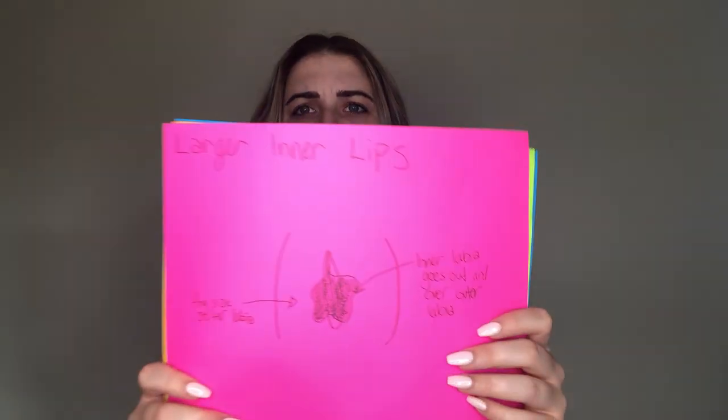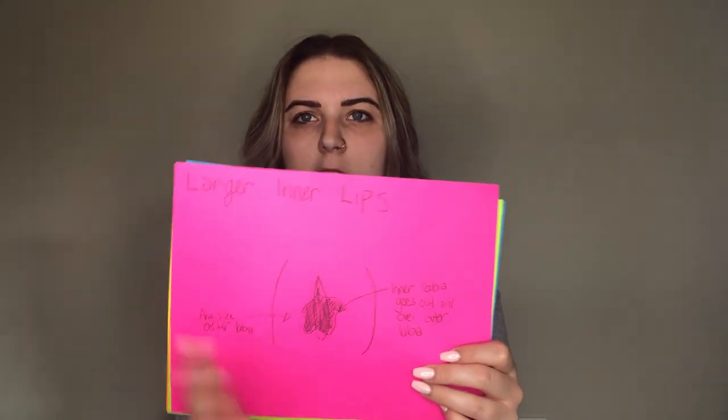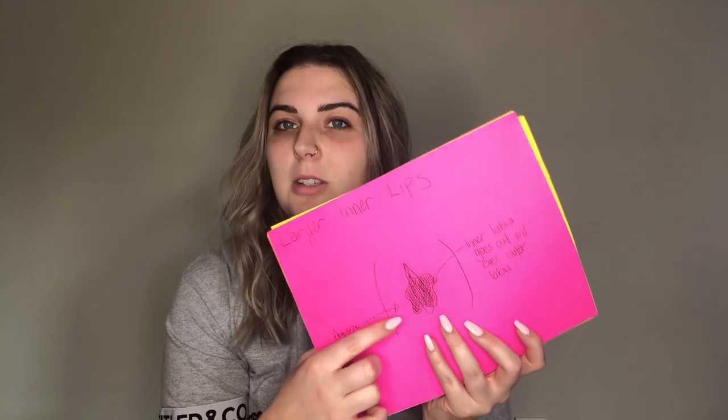So the next one is a vagina with larger outer lips. So this is what we have drawn here. I kind of just shaded them in to show a little bit of texture. They could be larger than this, they could be smaller than this. And then the outer labia as well could be any size — it could be nice and flat and tight, it could be a little bit puffier, could be nice and big. So that one is kind of subject to any different sizes of outer lips.